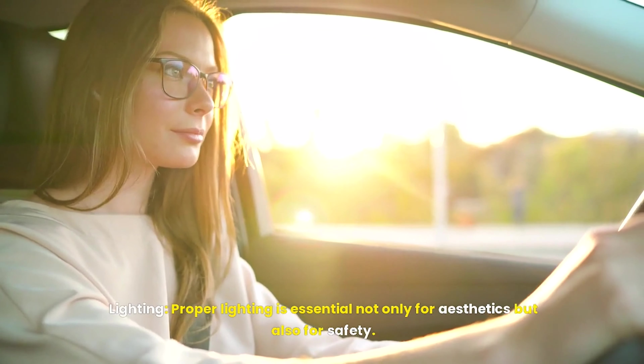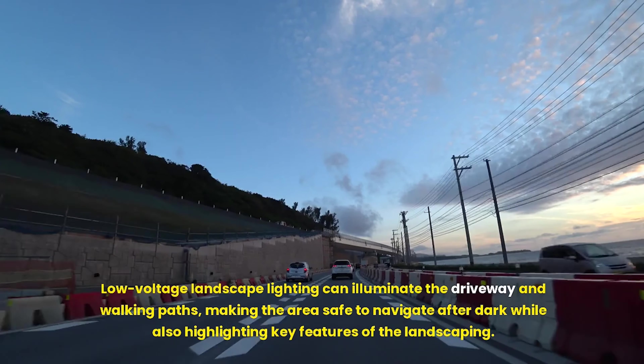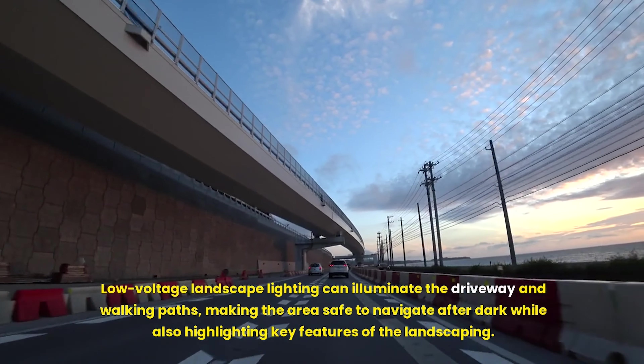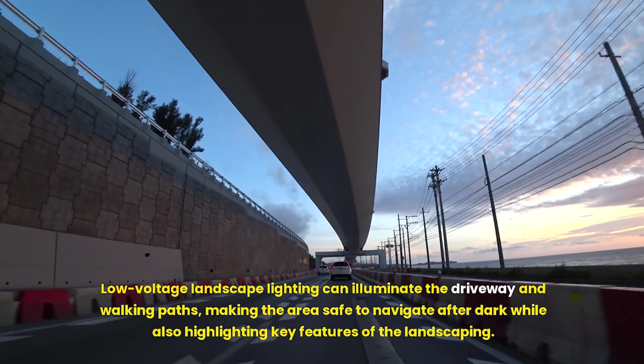Lighting is essential not only for aesthetics but also for safety. Low-voltage landscape lighting can illuminate the driveway and walking paths, making the area safe to navigate after dark while also highlighting key features of the landscaping.